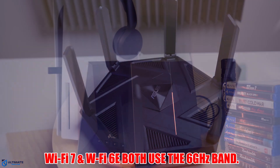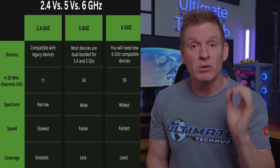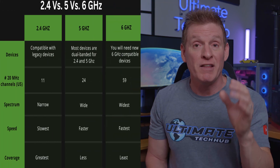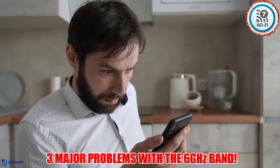Wi-Fi 7 and Wi-Fi 6E share one common feature, and that's the 6 gigahertz band. This band has higher speeds and lower latency than the 2.4 and the 5 gigahertz bands. On paper this sounds great, but in reality there are three major problems with this new band.